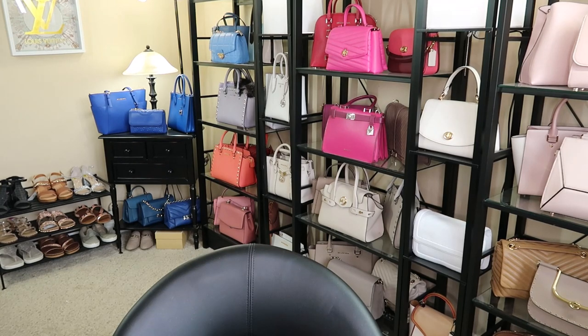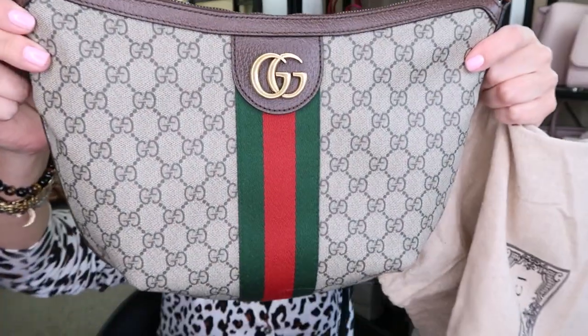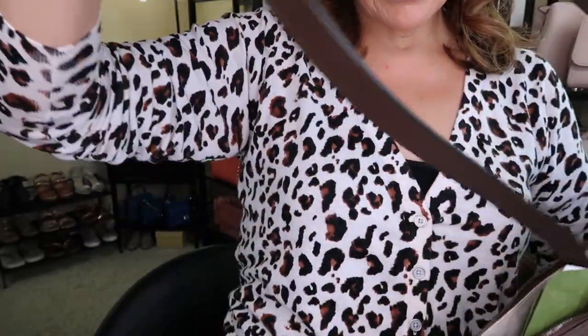Let me grab my Gucci purse right here. The House of Gucci movie actually inspired me to get this beautiful Gucci bag. I got the Gucci Ophidia bag in the brown monogram, the GG logo, and then the red and green stripe. It's super light and I love it, and it has a bit of a different strap.